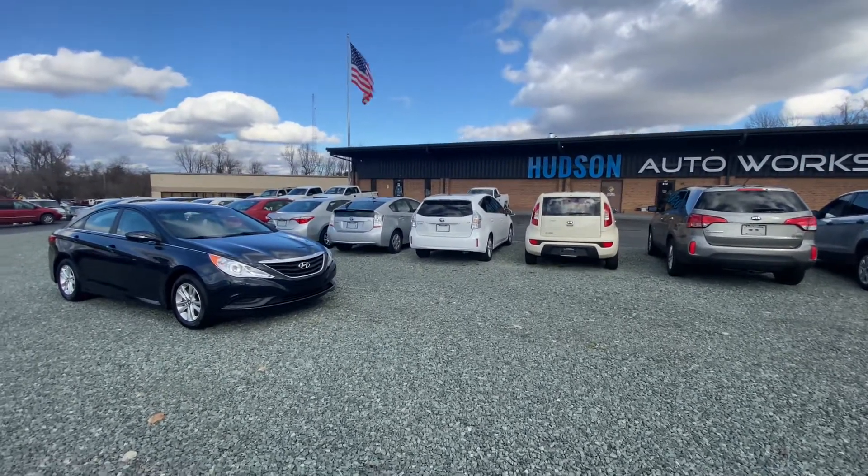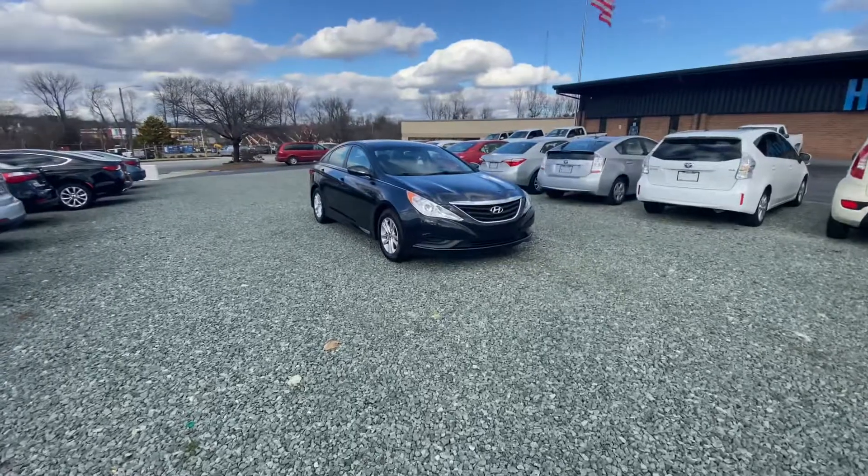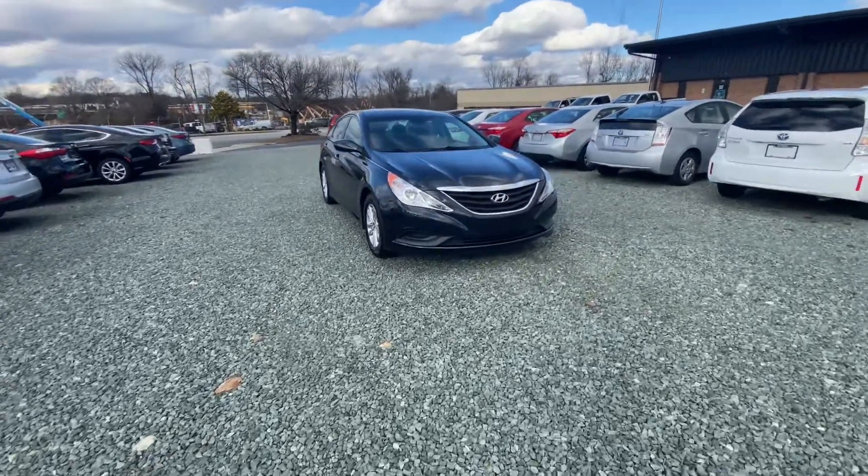Welcome to another Hudson Auto Works video review. Today we're featuring a 2014 Hyundai Sonata GLS.